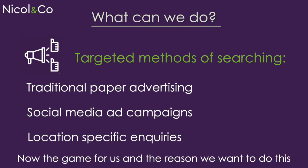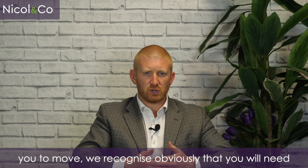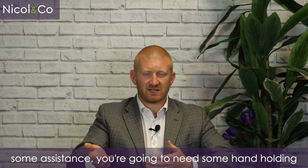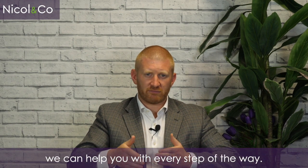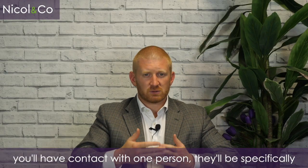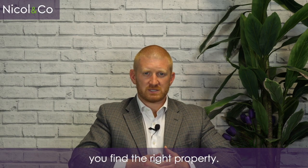The goal for us and the reason we want to do this is we want to be your property expert. We want to help you find the next property that allows you to move. We recognise that you will need some assistance and handholding through this process, and because of our years of experience we can help you with every step of the way. You won't be passed from pillar to post — you'll have contact with one person, your dedicated Ready to Buy agent, and they'll be able to help you find the right property.